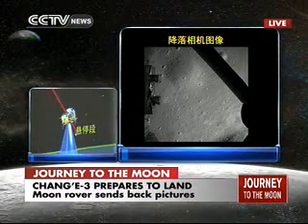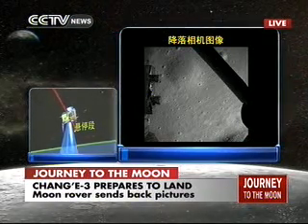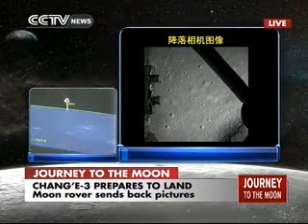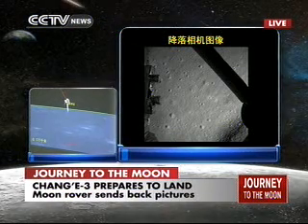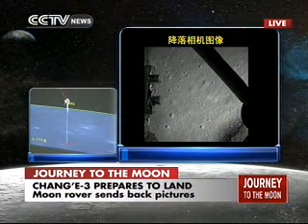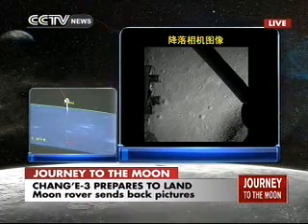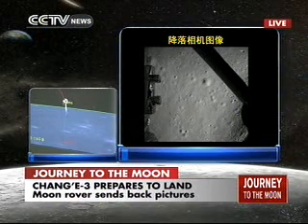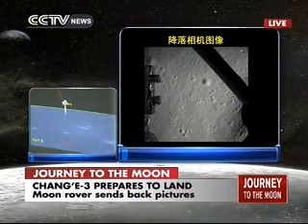There is an onboard recording system that records the whole process and sends it back to Earth later, so we will have a real-time image. This is not a real-time video, but a frame-by-frame picture. The probe has already decided on its landing site and will be in its hovering stage — hovering 100 meters above the lunar surface. Chang'e has already decided on its location of landing.